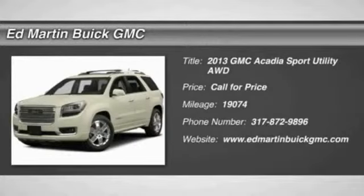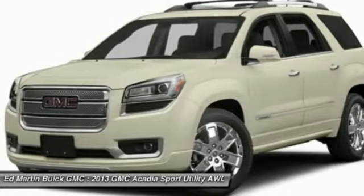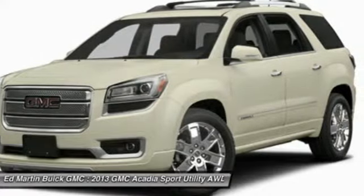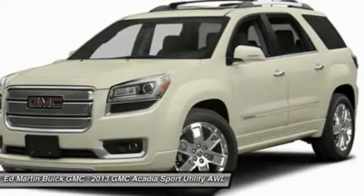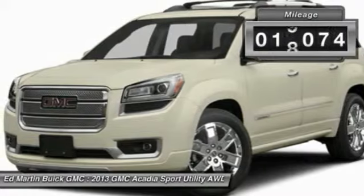The GMC Acadia has great capability coupled with exceptional safety, offering better highway fuel economy than any other eight-passenger SUV, advanced technology, and thoughtful ergonomics. The Acadia is a premium utility that rejects compromise. This vehicle has less than 20,000 miles.